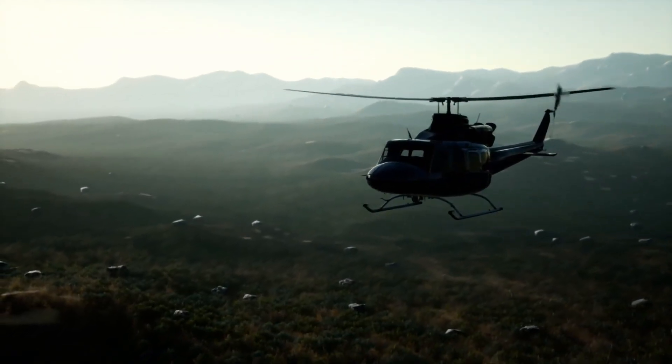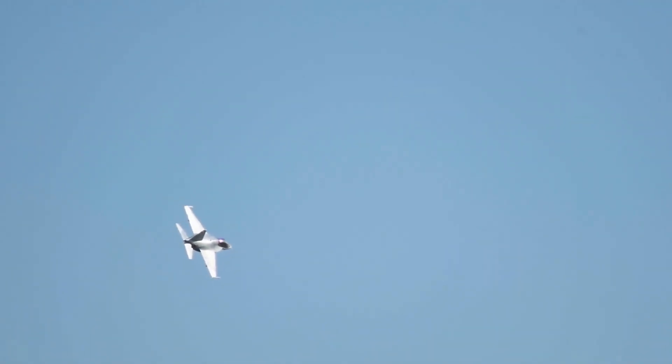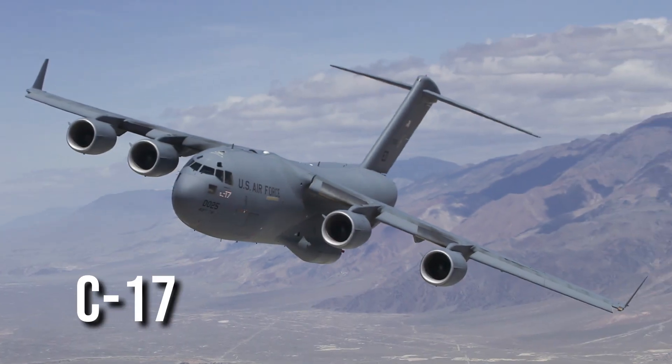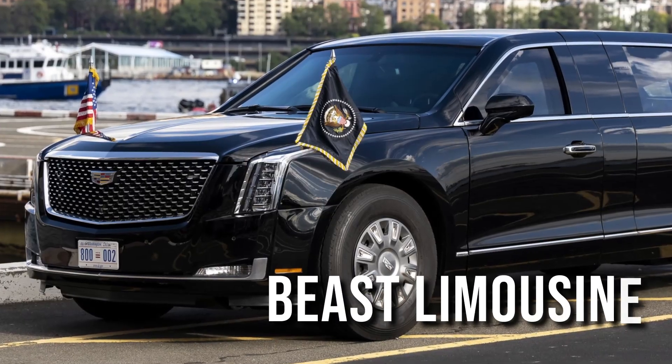Prior to international trips, multiple aircraft, including helicopters and other security services, take off earlier. Among them is the C-17 Globemaster, carrying the Presidential Motorcade and the iconic Beast Limousine.